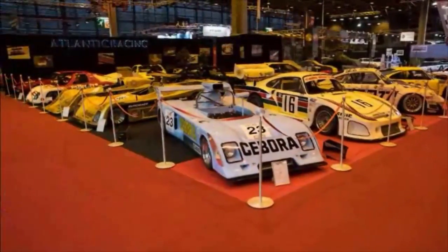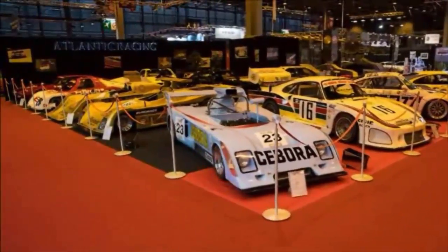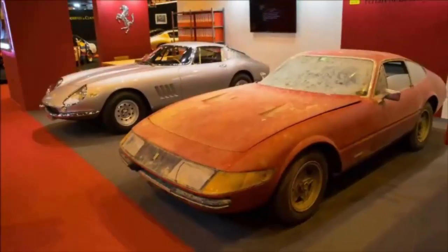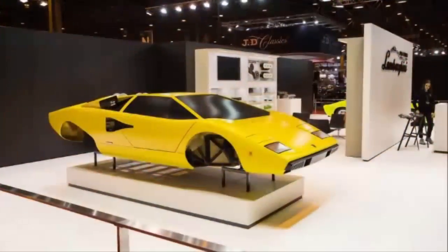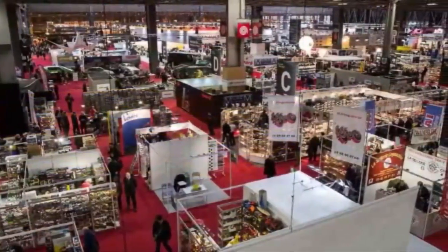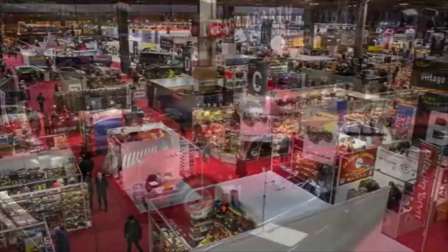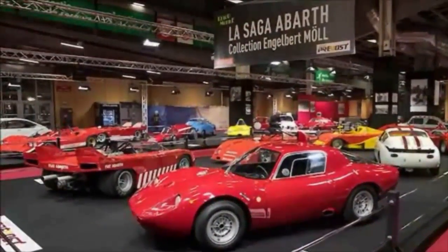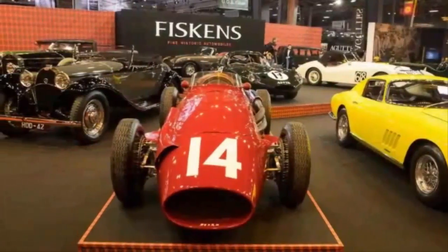Citroën Anniversaries. Retromobile hometown hero Citroën celebrated anniversaries of two of its most recognized heritage models: the 2CV, Citroën's people's car, turned 70 years old in 2018, and the rough-and-ready 2CV-based Mehari utility vehicle turns 50 years old. Examples of each were on display, along with a full-size mock-up of a Mehari plastic model kit.